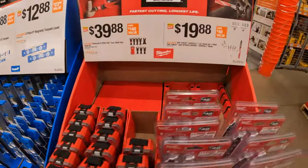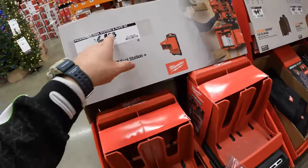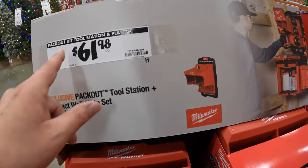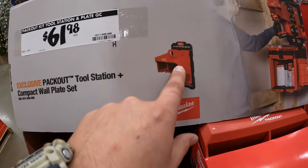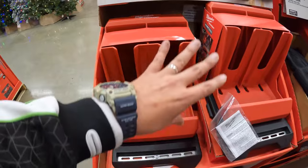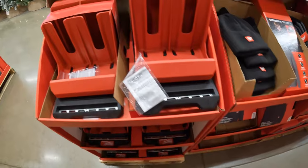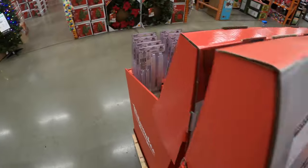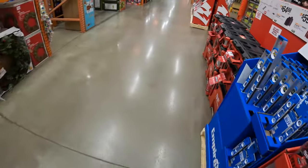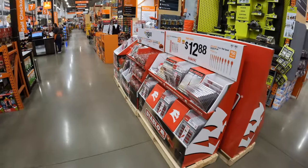And for $24.88 their 24-inch I-beam and 12-inch compact box-level set. Let's check out the other side. $61.98 for the Pack-Out tool station and plate — I haven't done a video on any of the Pack-Out wall stuff in a long time.